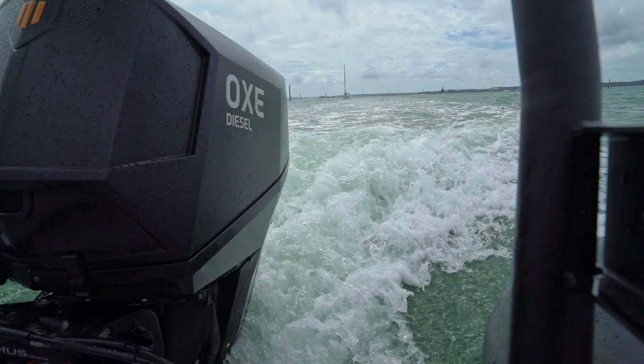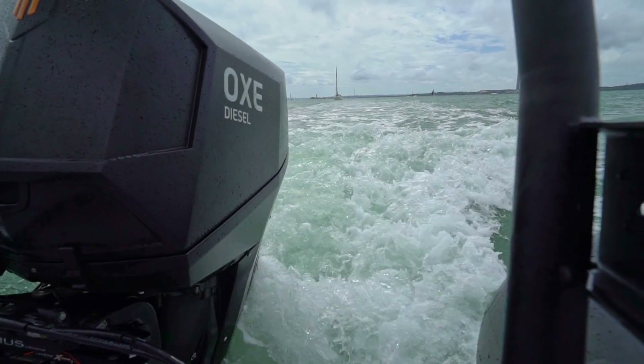Proteum are the distributors of the Ox range of diesel outboards. They come in a range of horsepower: 125 horsepower, 150 horsepower, 175 horsepower, 200 horsepower and 300 horsepower.